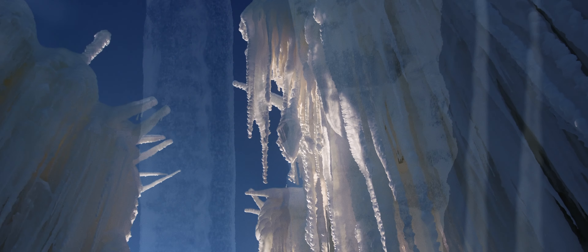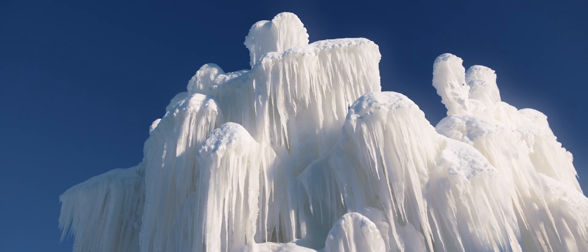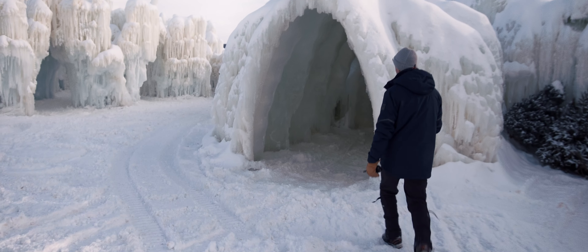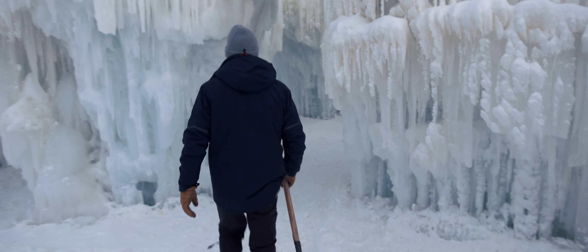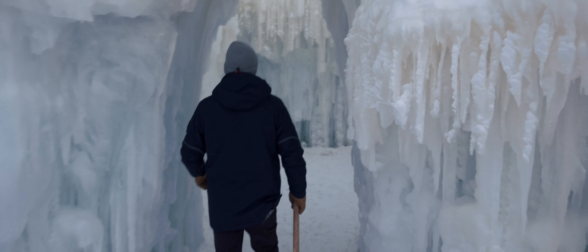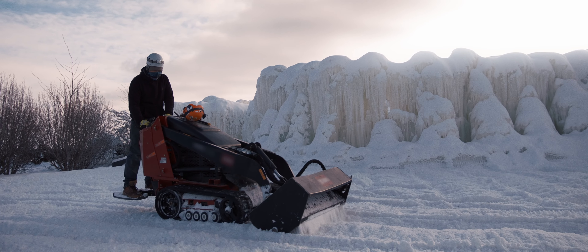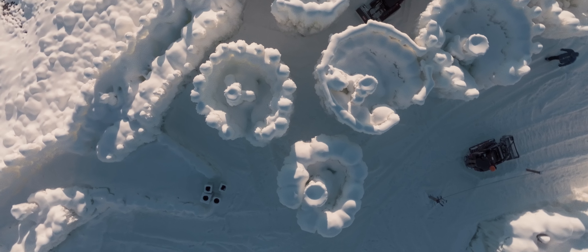A day later we go back and do the same thing, adding more on those until some of these towers will go up to sometimes 40 feet. To give you an idea of what it takes aside from just turning water on and having ice collect — there's a huge element of human labor to make this happen.